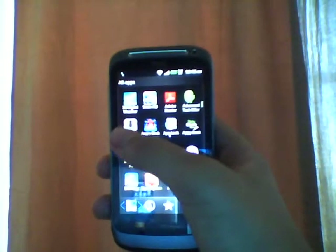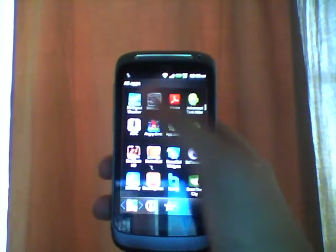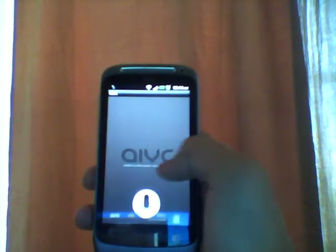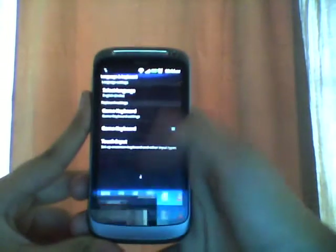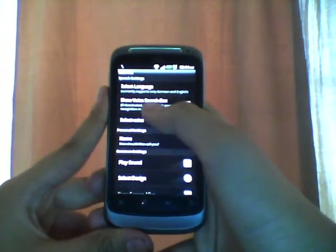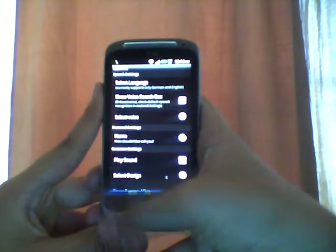Here is AIVC - second row, first one. Open it. So here is the app AIVC, Artificial Intelligence Voice Control. Just to show you the settings: you can select the language, but currently it only supports German and English. There's an option to show the voice search box, and if deactivated, check the default speech recognition in Android settings.